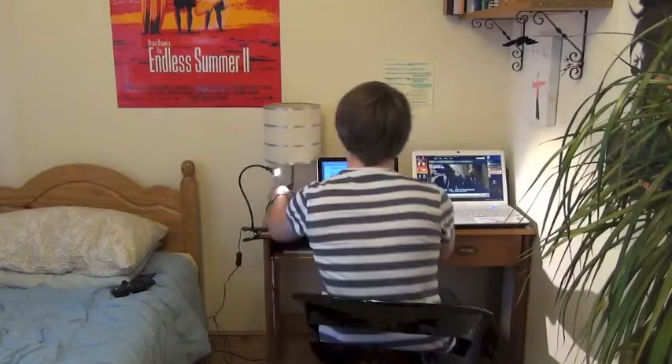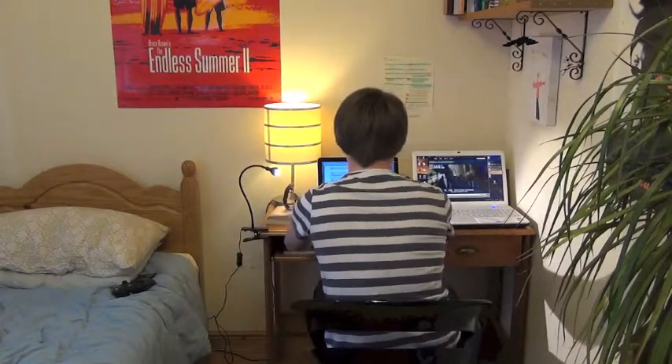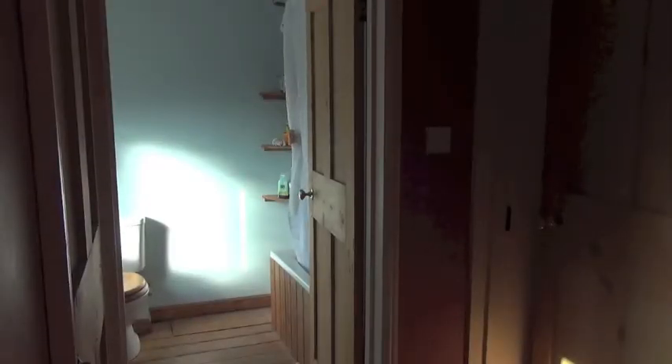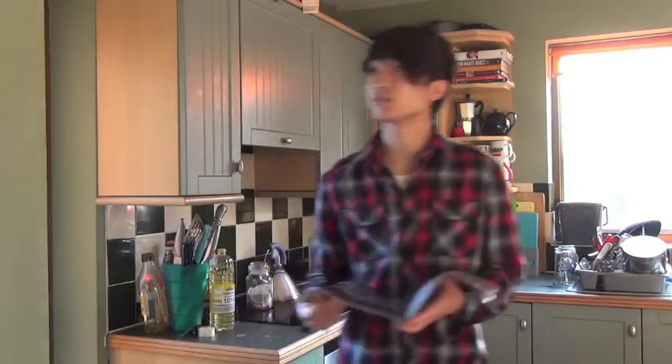Die! No, not you. You. You're using too much energy. Turn on your TV now.